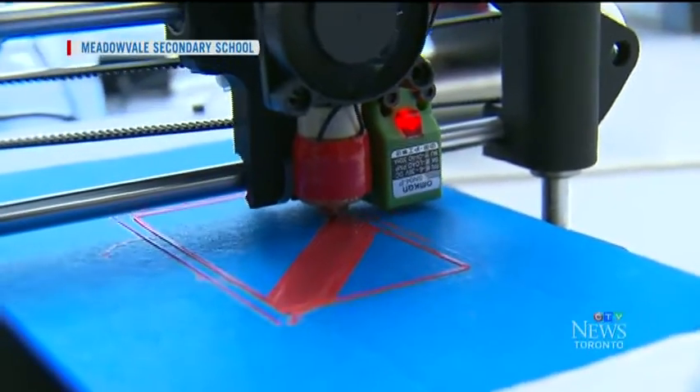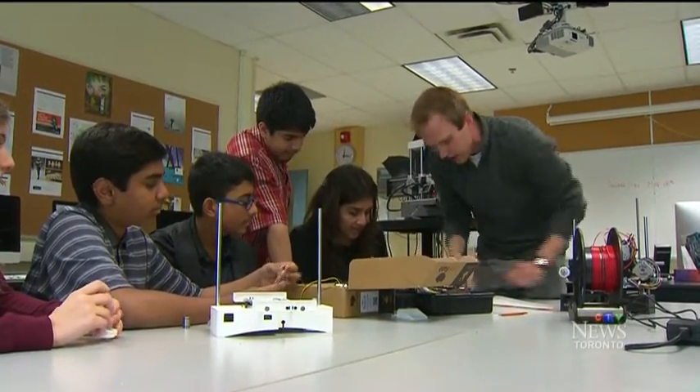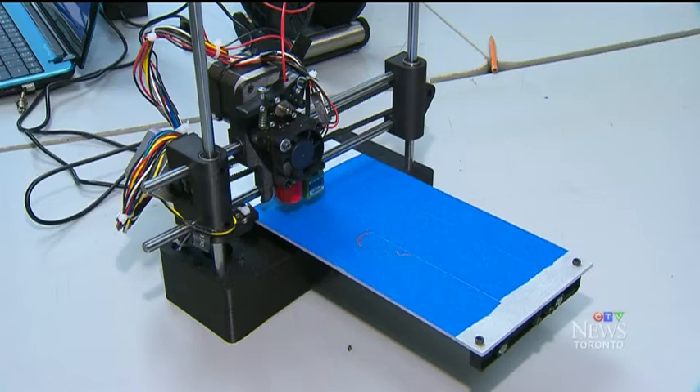Lots of schools now have 3D printers, but very few, if any, are doing what this Mississauga secondary school has done. They wanted to see if there was a way to get more 3D printers into classrooms, so the students in this after-school group called the Maker Club decided to make their own 3D printers.